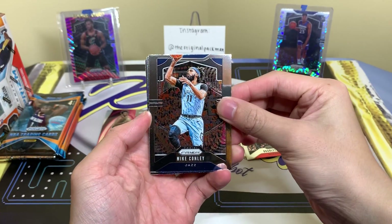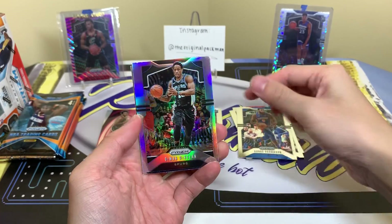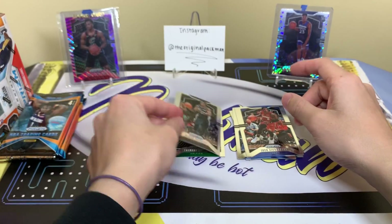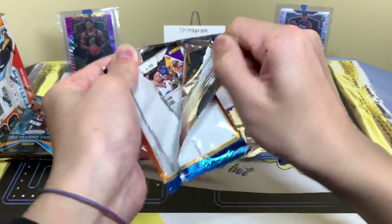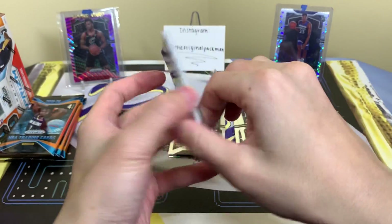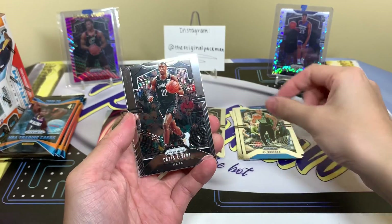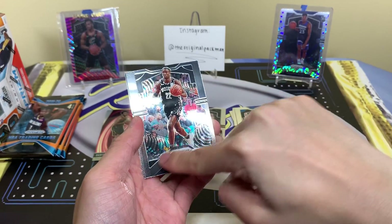I'm hoping they're not. We gave them a Zion silver — that shouldn't be the hit of the case. We have Mike Conley, Andre Drummond, and DeMar DeRozan silver, and Josh Richardson. Looks like we have another insert of some sort — Al Horford and Caris LeVert. I know you guys are sick of hearing this from me, but scratches all over the surface is just ridiculous.